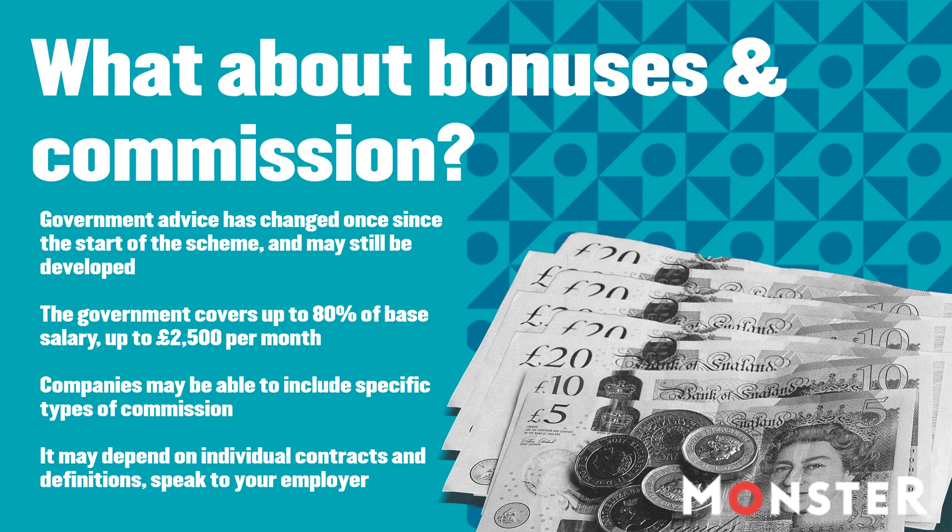But not discretionary commission such as a bonus, which is still excluded. This could especially impact workers with a smaller basic salary where commission makes up a large part of their take-home pay. We are still waiting on the latest government guidance on how exactly these terms are defined, and interpretation may also depend on individual contracts and agreements. The scheme does cover the minimum automatic enrolment pension contributions and the national insurance payments that your employer makes.